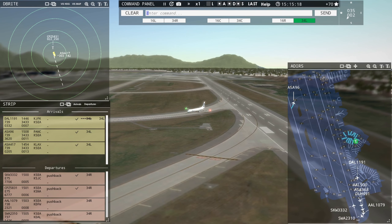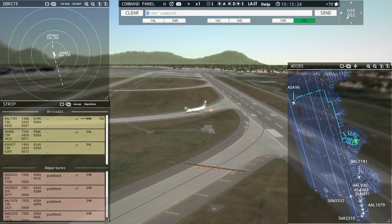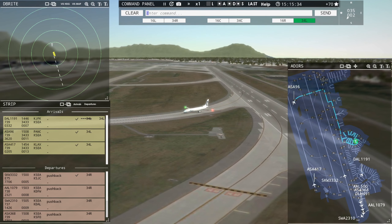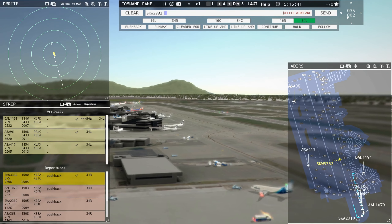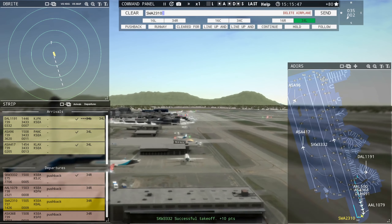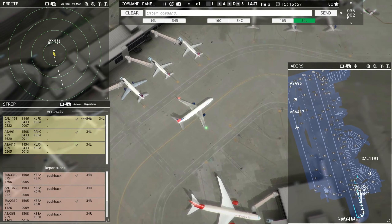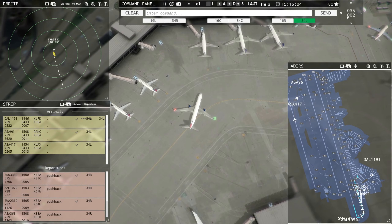We easily got Alaska Niner 6 off the runway before Alaska 417 hit the threshold. Let's check out Skywest taking off — like I said, we got them stacked up pretty good here. Southwest 2310, runway 34R, cleared for takeoff upon reaching altitude 2000, contact Seattle departure on 125.9. We'll get them banged out, not a problem.